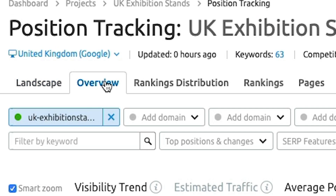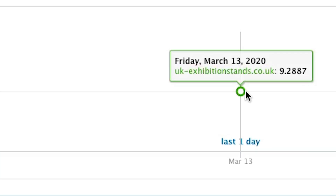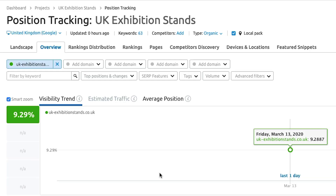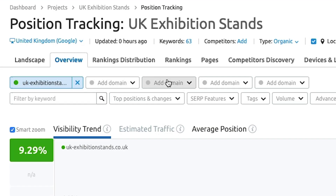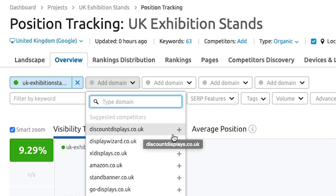Clicking the Overview tab gives you a graph that will change over time as your visibility in search increases. At the moment we're not looking at any competitors, but you can add up to four competitors to track alongside your own site. Click the competitor boxes and you'll see suggested competitors based on the keywords you're already ranking for. You can also add specific businesses you've identified through your own competitor research.